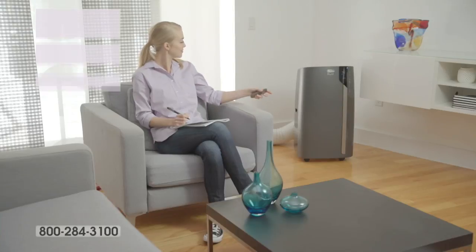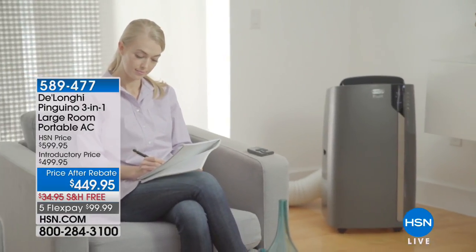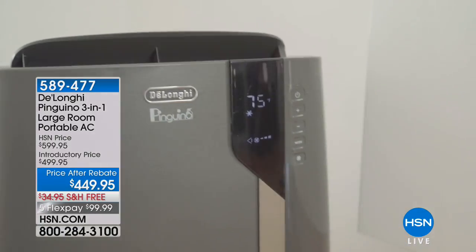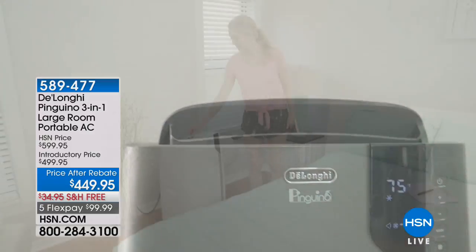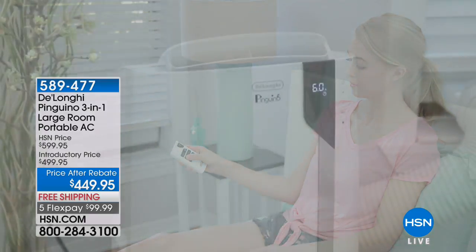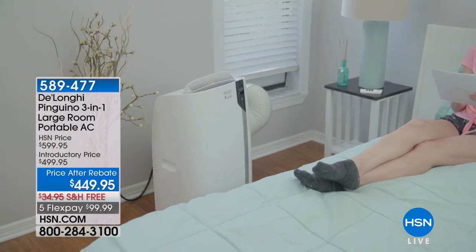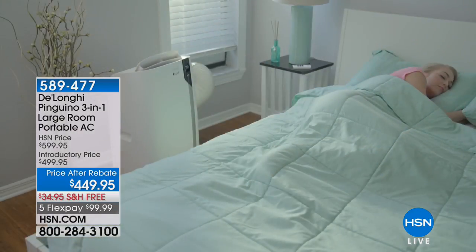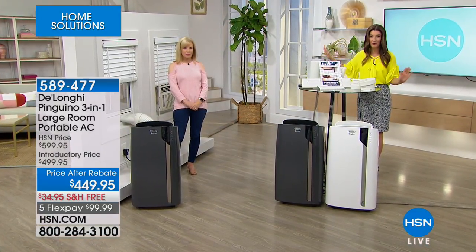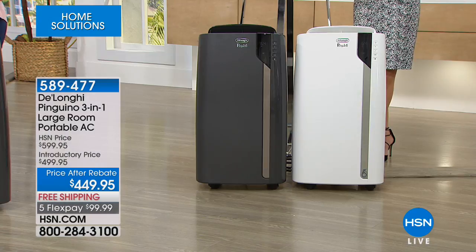There's no need to cool your entire home and raise those monthly energy bills. There's a much better way — you can control one room up to 500 square feet with the power of the DeLonghi Pinguino. This is the three-in-one, large-room portable AC unit. You can take it with you because it's on wheels. It's portable and powerful — an air conditioner, a dehumidifier, and a fan. Those are three appliances we use all summer long. Today from DeLonghi it's a very special presentation with an incredible offer.